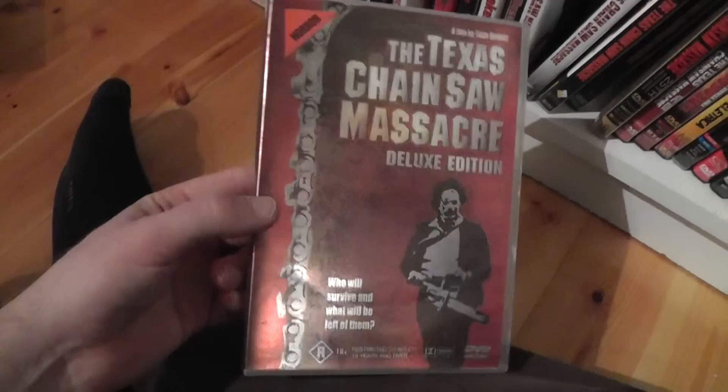Here is another Australian version — it's the same one as I showed you previously with the partial slipcase, but this is like a rental copy version, comes in a weird rental keep case. This is the Australian keep case DVD which looks pretty much identical to the UK slash Danish DVD VHS edition from Vipco.